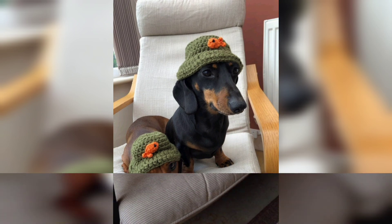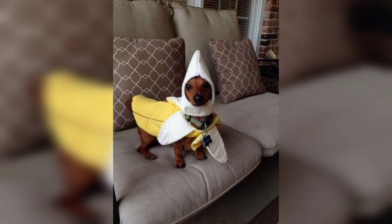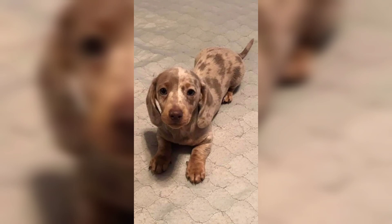or miniature, 11 pounds or under, and come in one of three coat types: smooth, wire-haired, or long-haired.